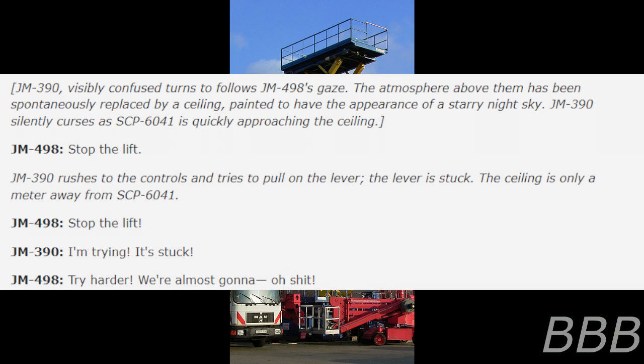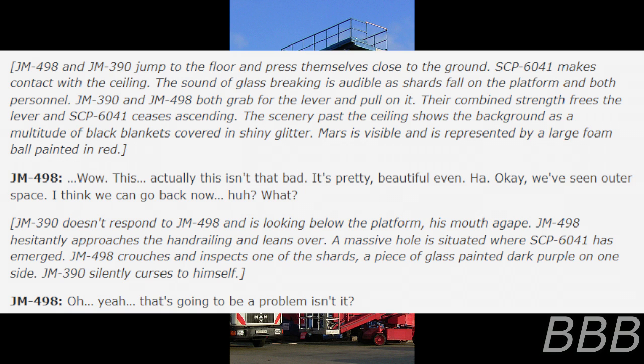JM-390 silently curses as SCP-6041 is quickly approaching the ceiling. 'Stop the lift!' JM-390 rushes to the controls and tries to pull on the lever. The lever is stuck. The ceiling is only a meter away from SCP-6041. 'Stop the lift!' 'I'm trying and it's stuck!' 'Try harder! We're almost going to—' JM-498 and JM-390 jump to the floor and press themselves close to the ground. SCP-6041 makes contact with the ceiling. The sound of glass breaking is audible as shards fall on the platform and both personnel. JM-390 and JM-498 both grab the lever and pull; their combined strength frees it and SCP-6041 ceases ascending.